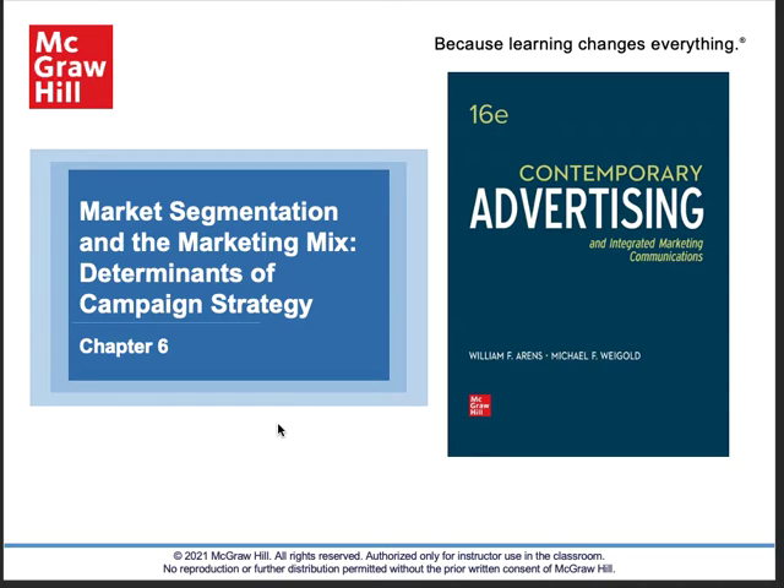That's the job of market segmentation. We segment the market based upon a number of characteristics the chapter covers. The reason we do this is to create a profile so we understand the persona or the typical customer that we're targeting. Then we can design the communication and advertising to appeal to them, because we know what words they understand, what's meaningful to them. The whole goal is to be understood, to inform and persuade.